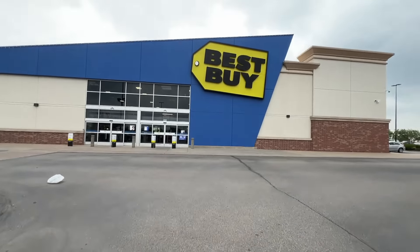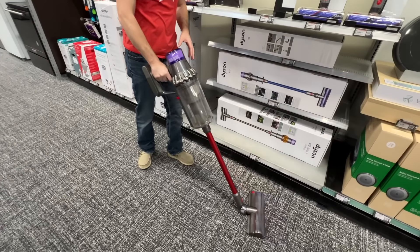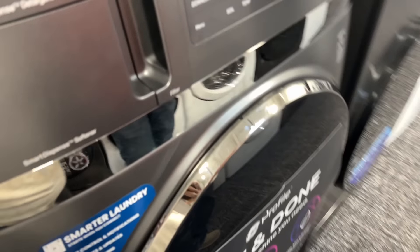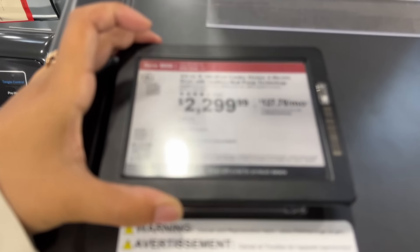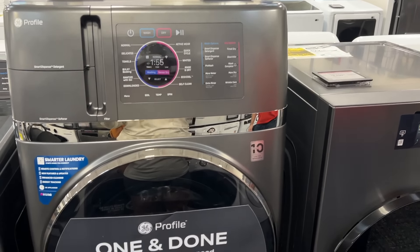Anyway, I think we're going to Best Buy now to look at vacuums. I sat back here because I thought I was going to have to feed Bee her bottle, but it looks like she's falling asleep. You guys, this is a one-and-done washer and dryer — it washes and then it dries — and the price of it is cheaper than the freaking rug at the furniture store. I'm just comparing the rug to everything in here and it's making me so upset.